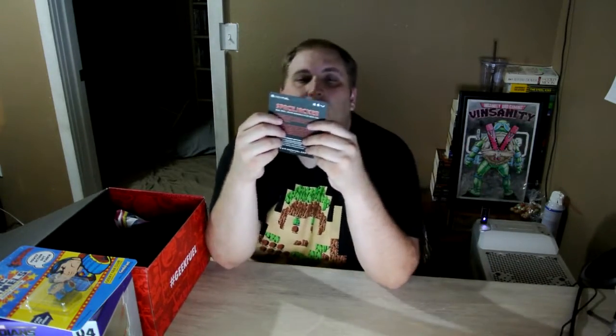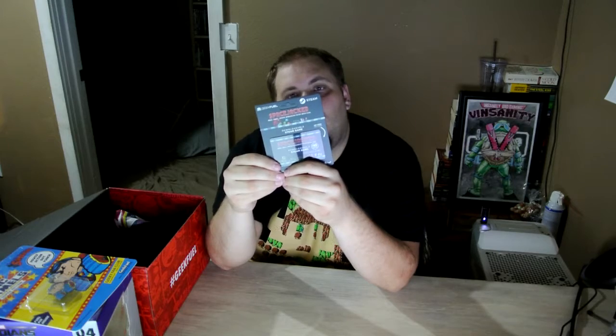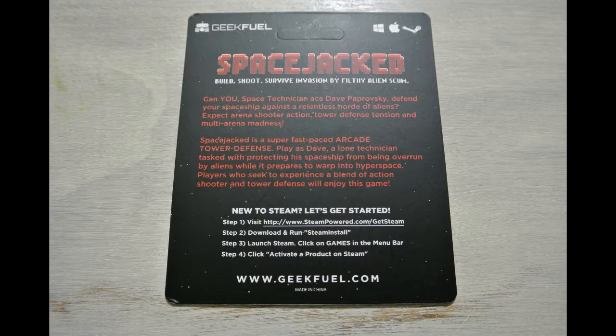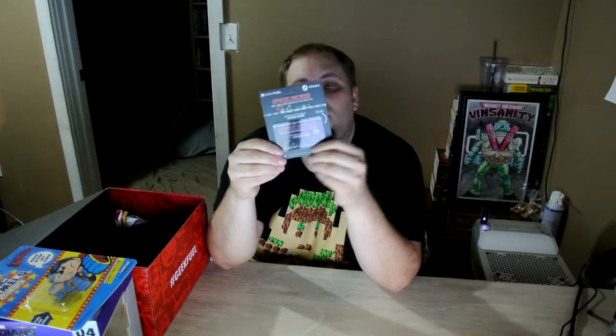In the bottom of the box we have the Steam game, which is called Space Jacked. The premise: Space Technician Ace Dave Pervoski — defend your spaceship against a relentless horde of aliens. Expect arena shooter action, tower defense tension, and multi-arena madness. I try to play all my Steam games on my channel.